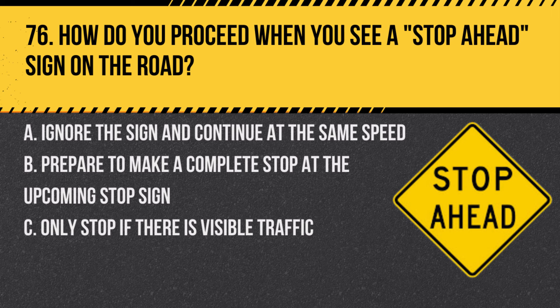Question 76. How do you proceed when you see a stop-ahead sign on the road? A. Ignore the sign and continue at the same speed. B. Prepare to make a complete stop at the upcoming stop sign. C. Only stop if there is visible traffic. Answer: B. Prepare to make a complete stop at the upcoming stop sign. This sign warns you of an upcoming stop sign.